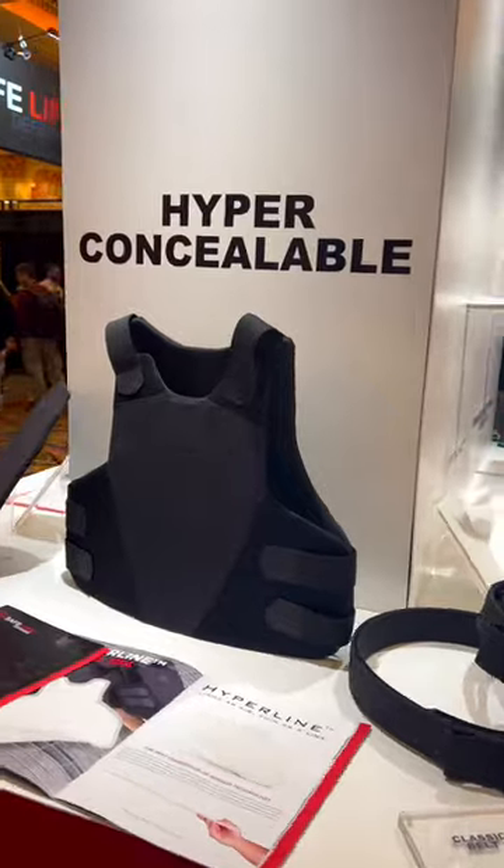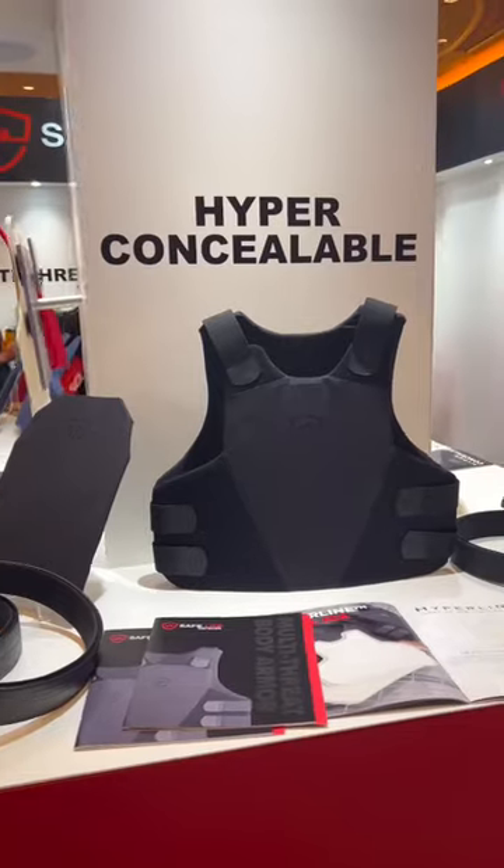Here's the booth — Nick, what's going on? Alright, what do we got new this year? We have two or three new things. This is our new hyper concealable carrier, made to be the thinnest vest that exists, and I think we have achieved that. This is our hyperline in our new carrier, very compliant.